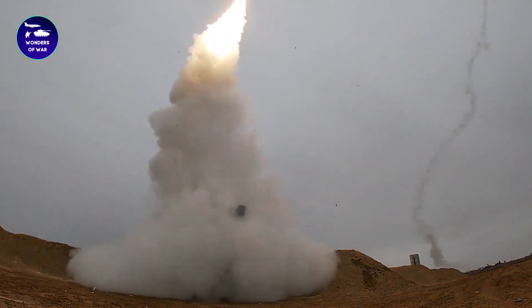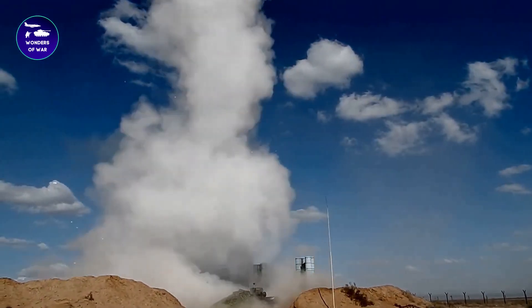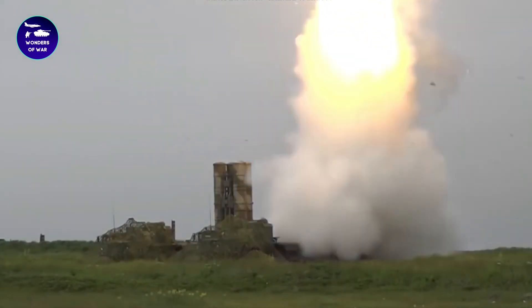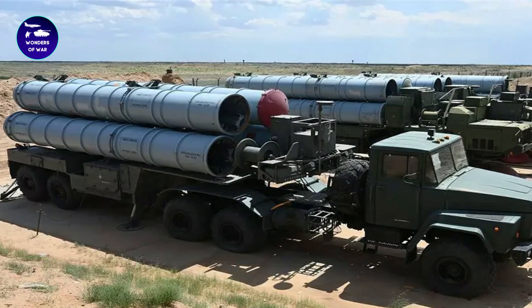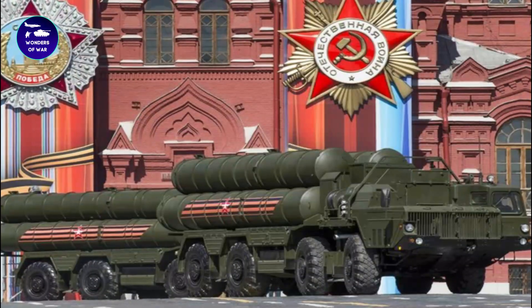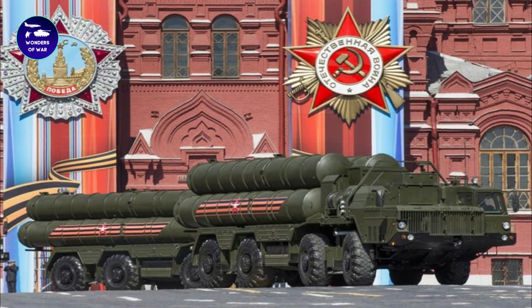In addition to its air defense capabilities, the S-300 can also be used to engage ballistic missiles. The system has a dedicated missile called the 48N6DM, which is designed specifically for this purpose. With a range of up to 200 kilometers, this missile is capable of intercepting incoming ballistic missiles before they reach their target.